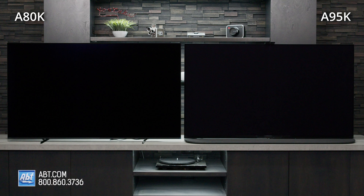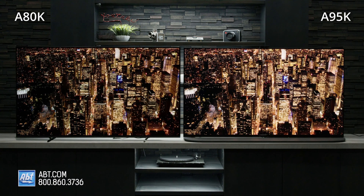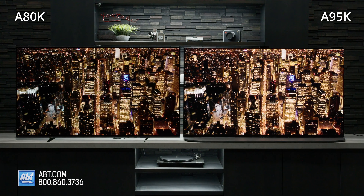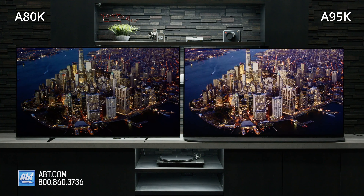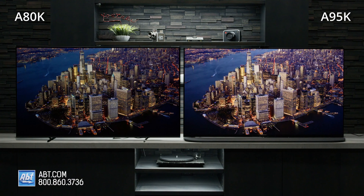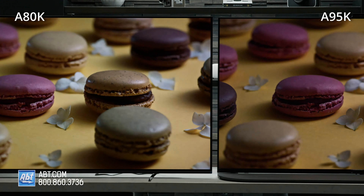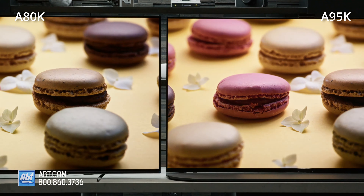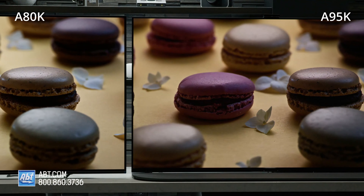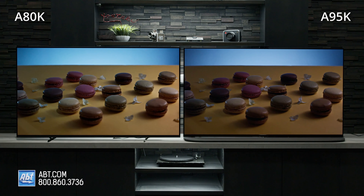But the difference that everyone is most likely watching this video for is the picture. These are both incredible TVs — Sony does a phenomenal job with their processing on both of them. But there is a reason the a95k is more of an investment. It's part of their Master Series, which means it's getting a hand-picked panel, and it's calibrated to Sony's highest standards before you even open the box. You can really see the difference in the vibrancy of the colors — whites look cleaner, and colors just pop more on the a95k. Another difference we noticed was in the black levels. You can't really tell them apart when you're watching content, but on some of the static scenes, the blacks had a little bit of lightness to them on the a95k.